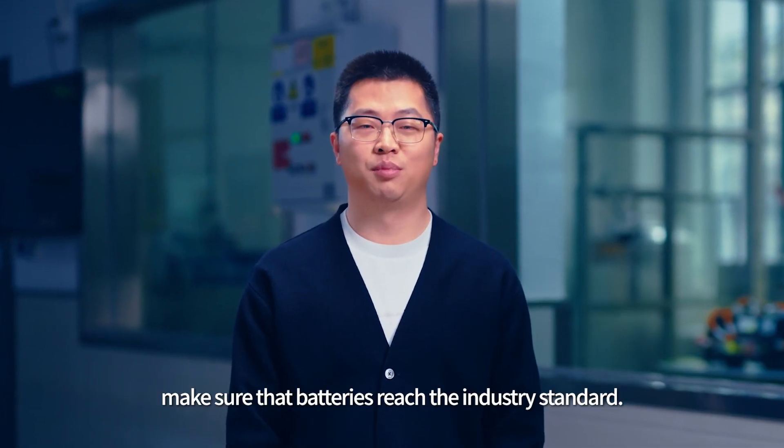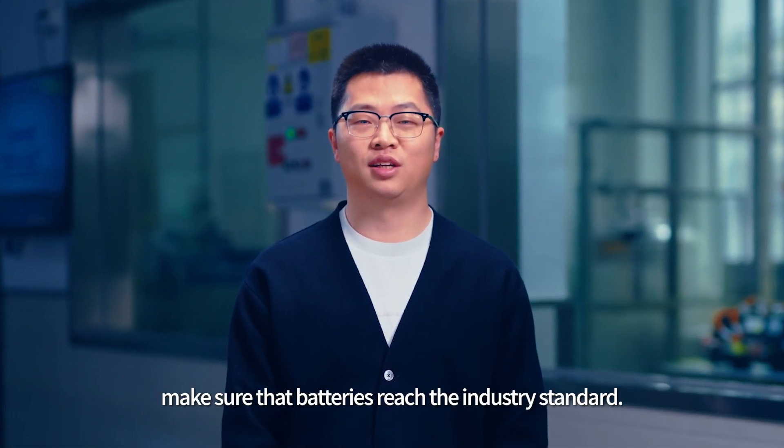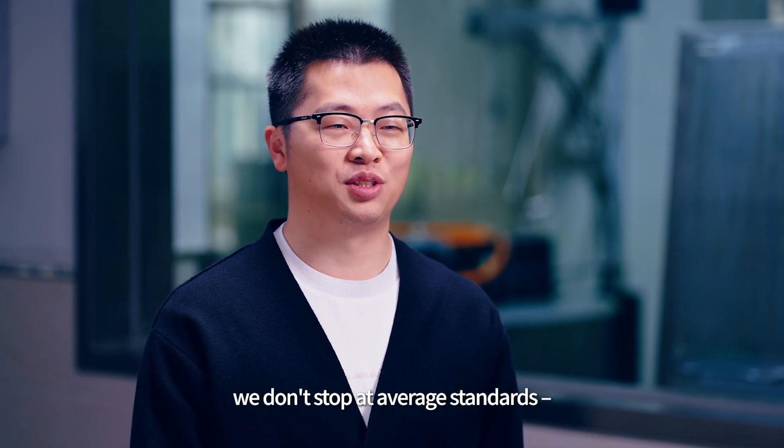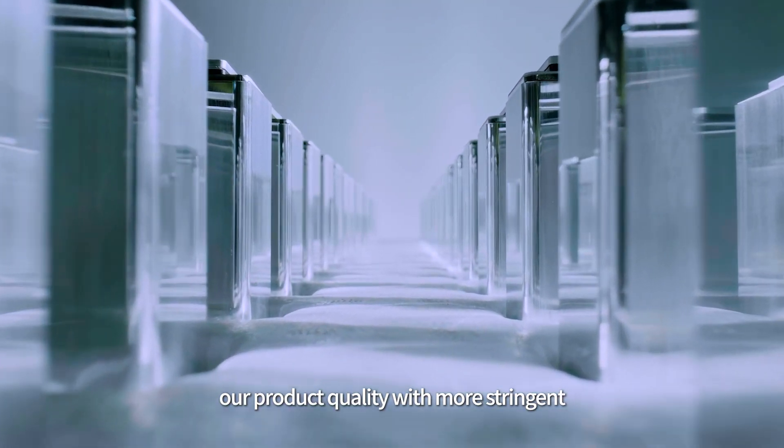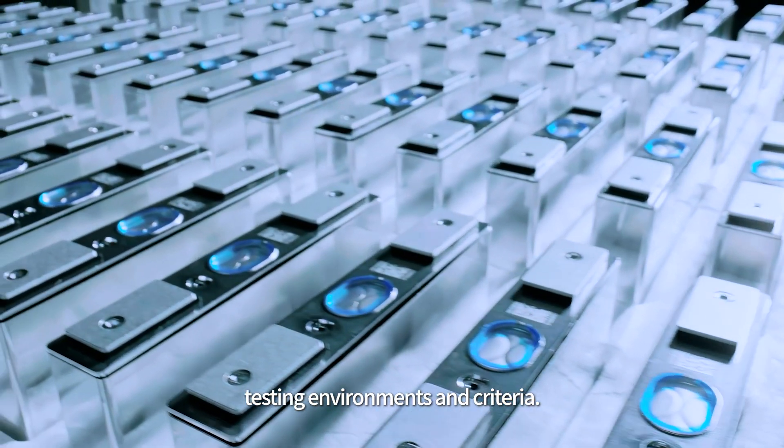These common test items make sure that batteries reach the industry standard. But at CETO, we don't stop at average standards. We further elevate our product quality with more stringent testing environments and criteria.